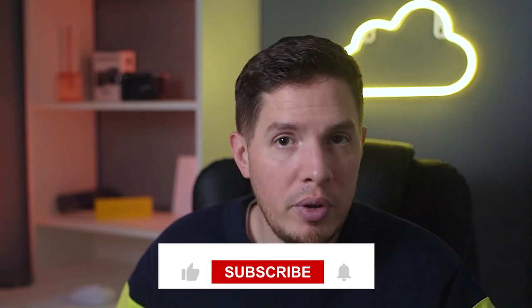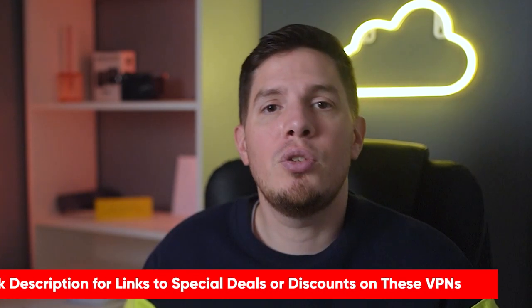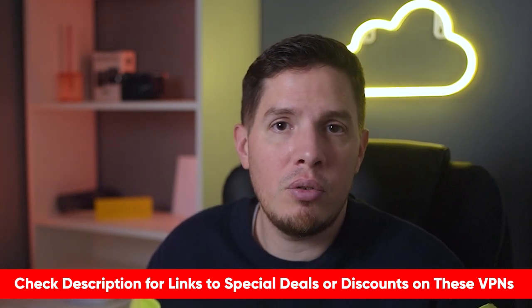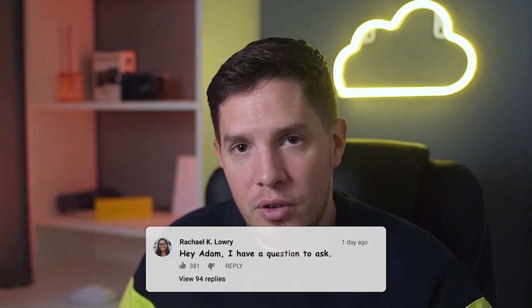Those are my top three recommendations for the best VPNs for Telegram in Russia in 2022. Hopefully this video was helpful — if so, please feel free to give it a thumbs up. If you're interested in any of the VPNs mentioned, check out the special discount links in the description below to save some extra money. If you have any questions, please don't hesitate to leave a comment. Stay safe online and I'll catch you in the next video.